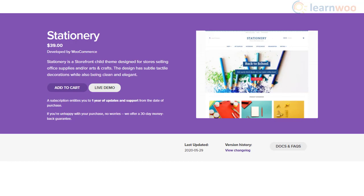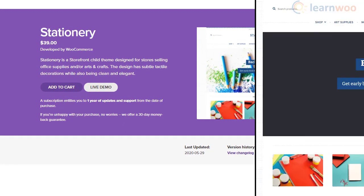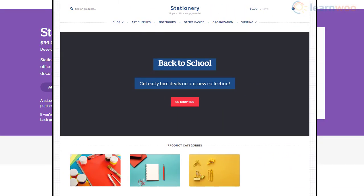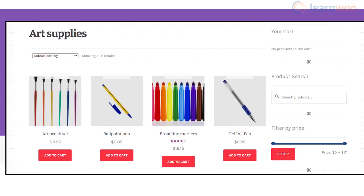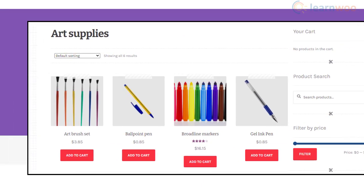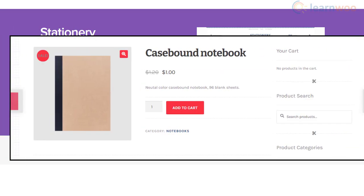For an online store selling stationery and office supplies, Stationery could be an ideal choice. The design is simple yet warm, and has a bend towards enhancing conversions. It offers seamless compatibility with WooCommerce and any popular extension that you may be using. Moreover, the theme is easy to customize and the design focuses well on conversions.